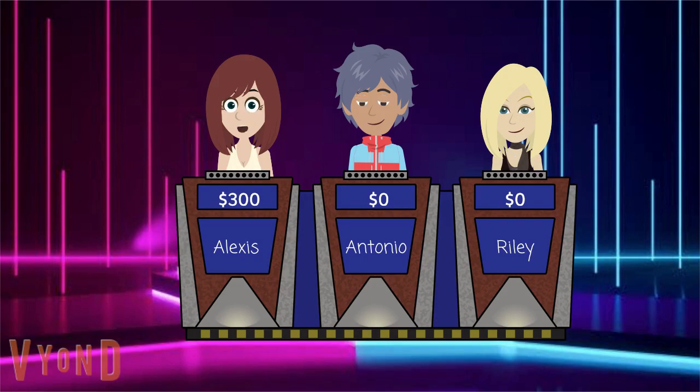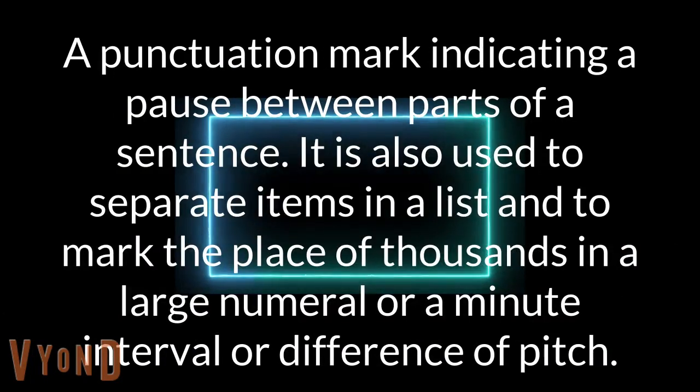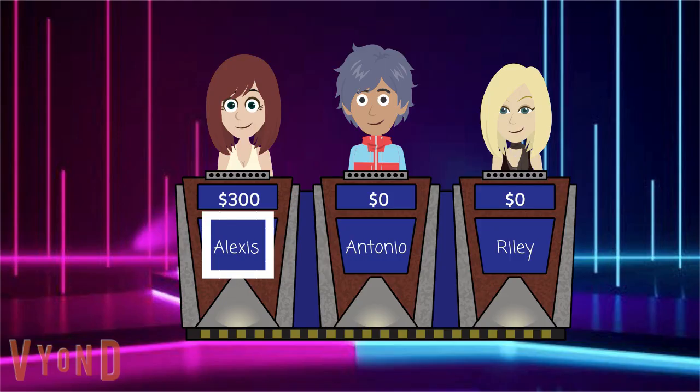Select again. 600, same category. A punctuation mark indicating a pause between parts of a sentence. It is also used to separate items in a list and to mark the place of thousands in a large numeral, or a minute interval or difference of pitch. Alexis again — and I know the decimal point in Europe. Is it a comma? That's the one.